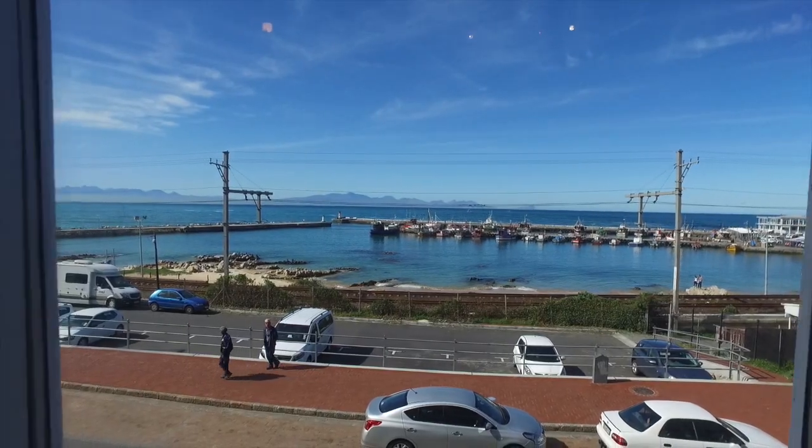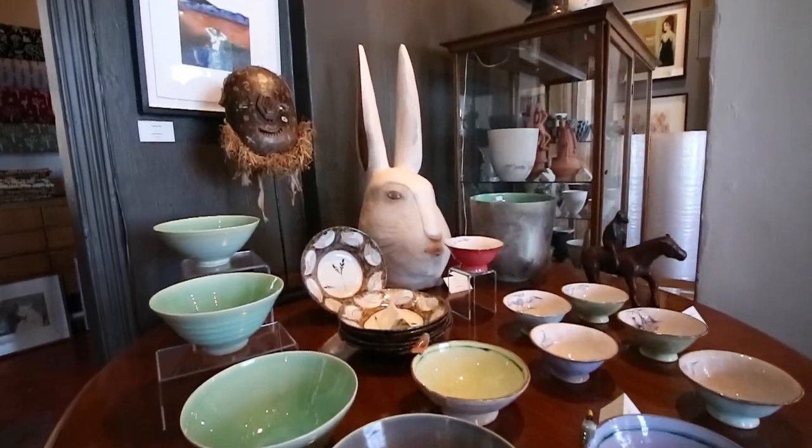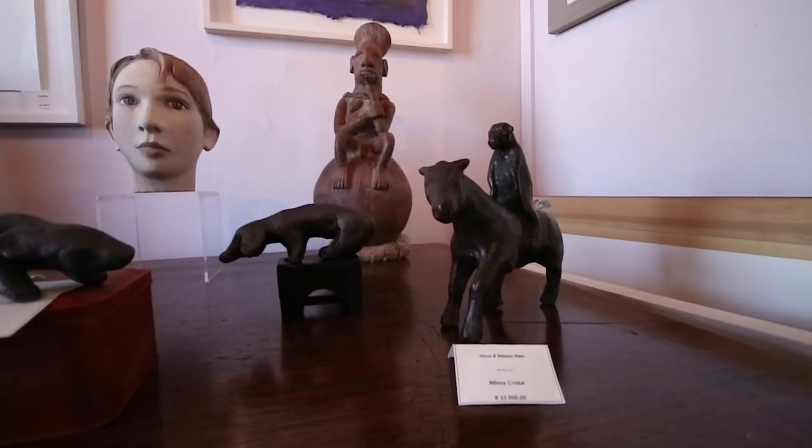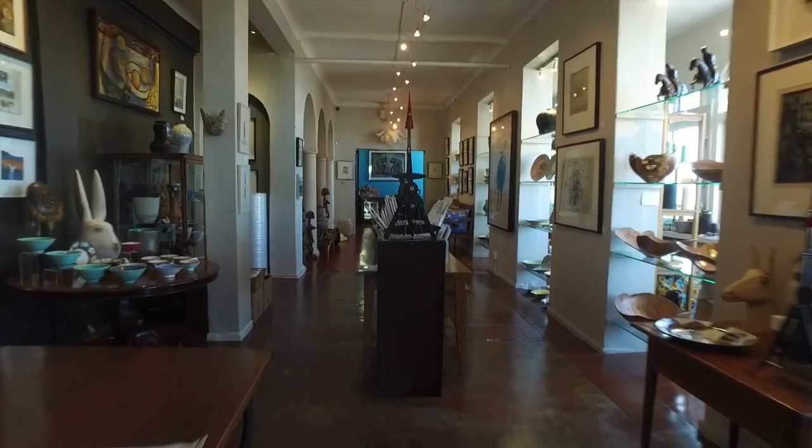We are at Kalk Bay Modern Gallery. We have been around for just over a decade. We focus primarily on contemporary art; we also do our own textiles, and it's been a part of the Kalk Bay community for quite a while. I think there's some magnificent art here — I'm not an art collector, I wish I could afford to be. But Kentridge, Beezy Bailey, fantastic ceramics, beautiful sculptures — I can spend all day here.